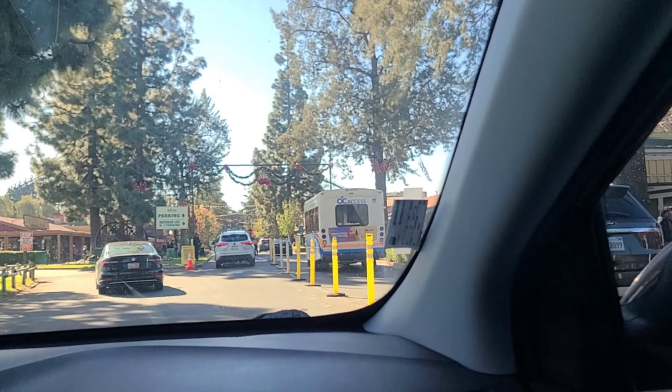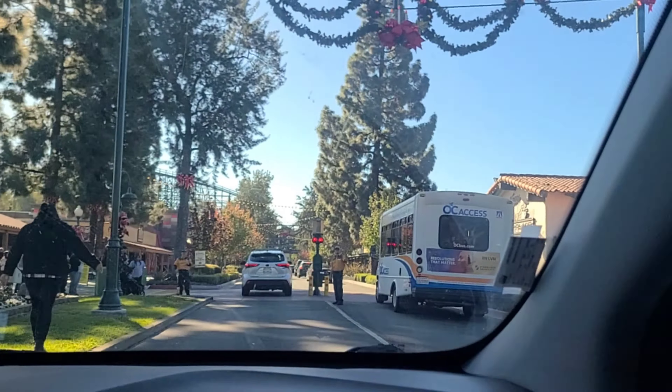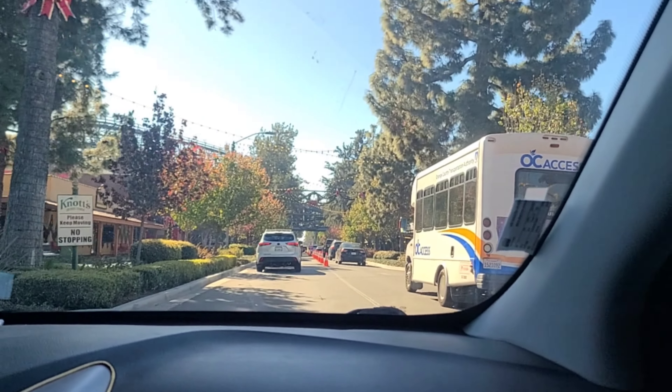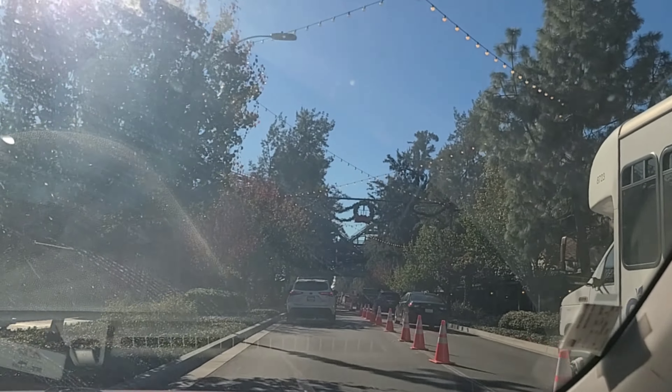Well, that is going to do it for this video. I just wanted to document these three rides that are going away. It's pretty normal for old rides to get replaced at amusement parks, so it's fun to document them when you can. Hope you enjoyed this video — thank you for watching, and we will see you later for more adventures.